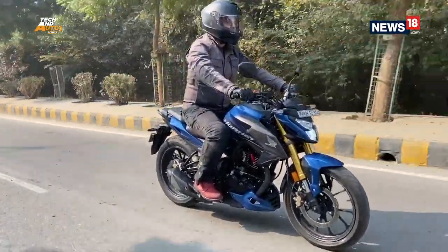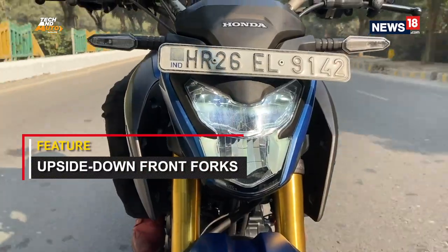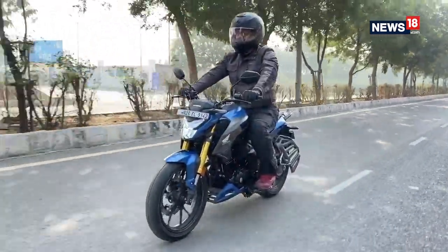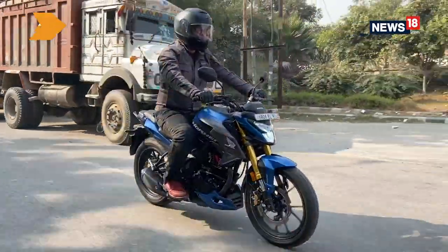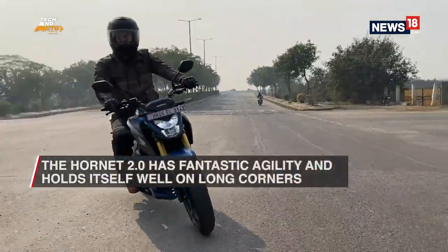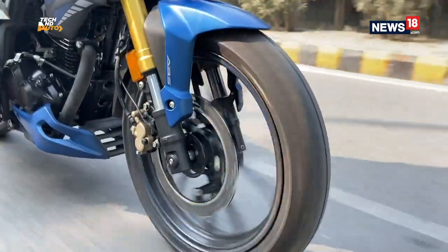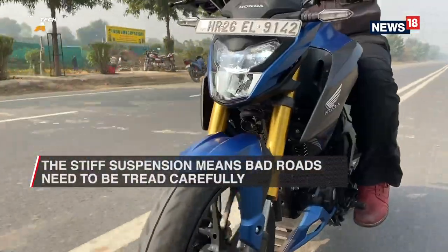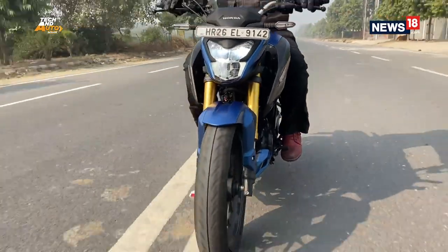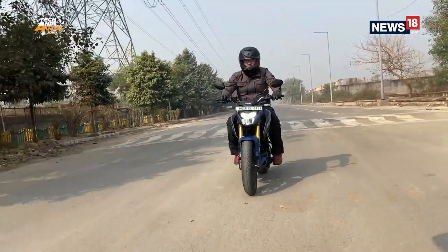Let's talk about how the Hornet 2.0 is to ride. The motorcycle's star attraction is the fact that it comes with lovely upside-down front forks which not only give better looks but add a lot of functionality to the bike as well. The Hornet is agile and is an efficient city traffic carver, and if you show it a set of long corners, the Hornet holds its line with confidence and lets you push hard. However, the suspension is on the stiffer side, so the trade-off is that the bike feels too taut when tackling bad road conditions. The fact that it doesn't have a lot of suspension travel at the front means it will bottom out if you take a speed breaker enthusiastically.